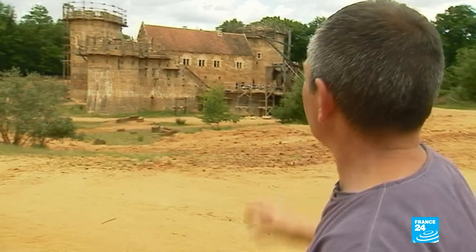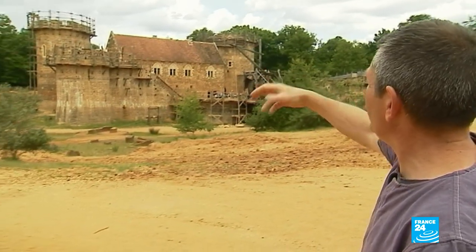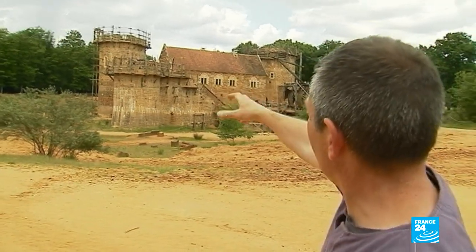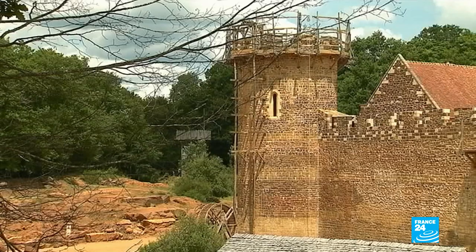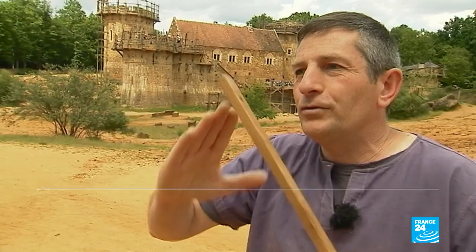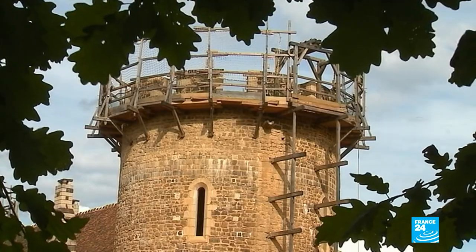We decided to complete the towers one by one. So after three years, we're starting work on finishing the chapel tower. We'll build a cone-shaped timber frame over it, which will be covered with tiles. It'll be a masterpiece of timber.